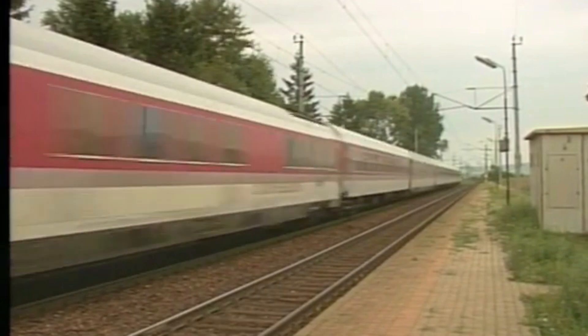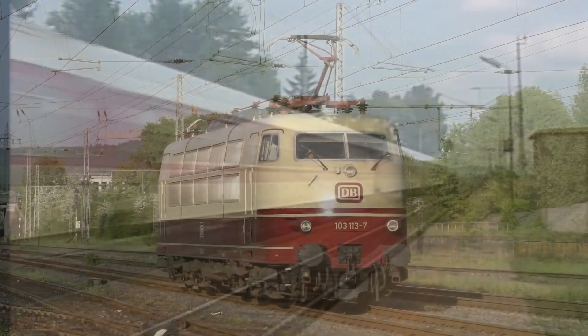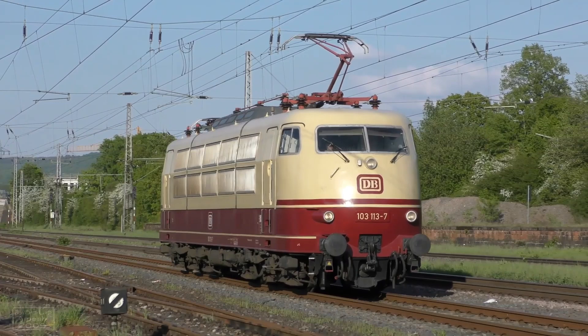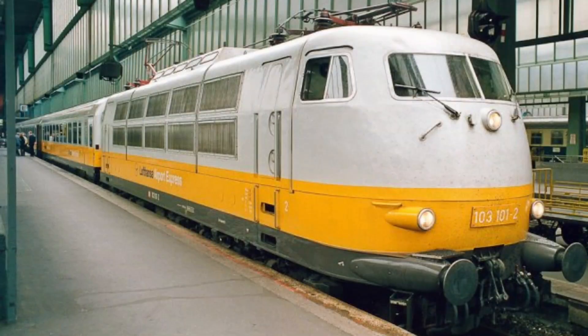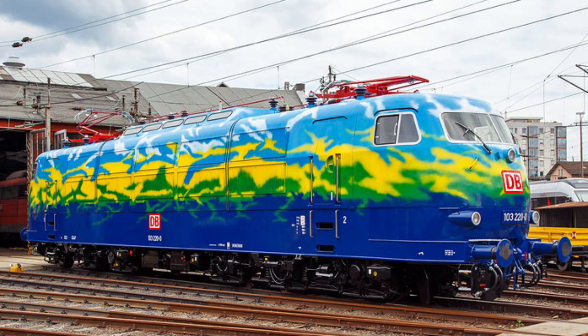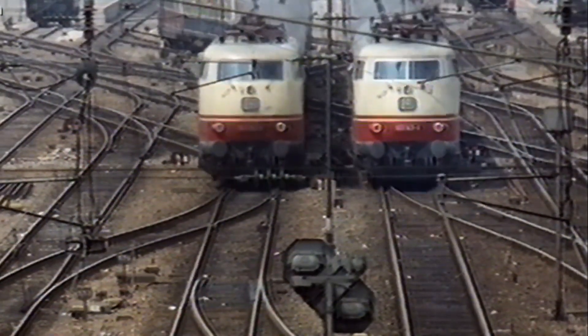The 103 wasn't just about speed — its iconic red and beige livery made it a national symbol of progress and engineering excellence. Some units were even repainted in special colours, like the Lufthansa Airport Express scheme and the vibrant Paradise Bird design.